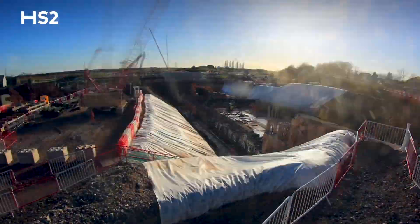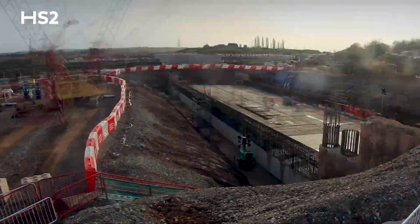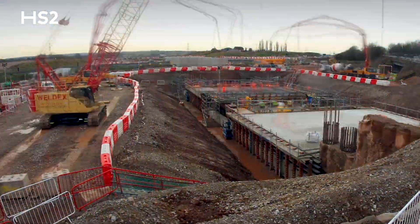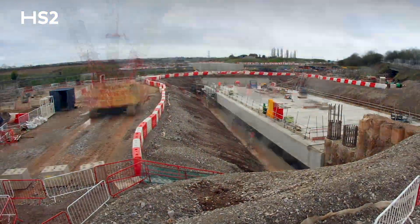In order for the HS2 trace to run underneath this road we have had to effectively pile both sides of a retained cutting to enable an excavation that will go underneath in the future.